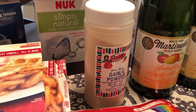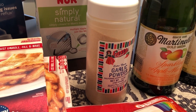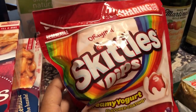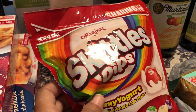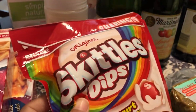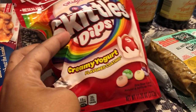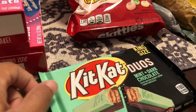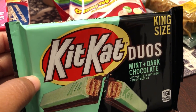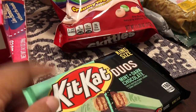Howard was out of garlic powder, so I grabbed some of that for him. I've never seen these before — Skittles Dips, creamy yogurt covered coating. They only had the shareable size bag; I wanted a smaller package just in case I didn't like them, but I was intrigued so I picked them up. Another thing I've seen advertised and wanted to try are these Kit Kat Duos — mint and dark chocolate. Howard doesn't like mint, so these will be all mine.